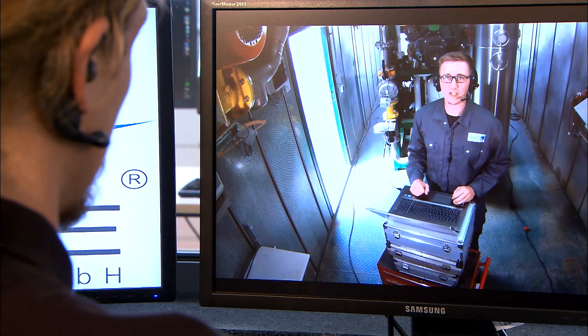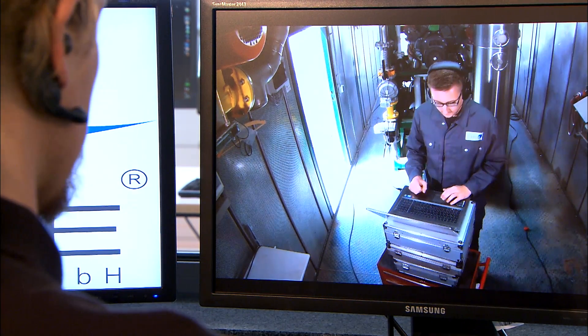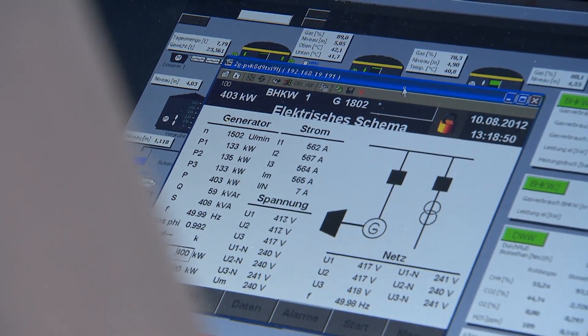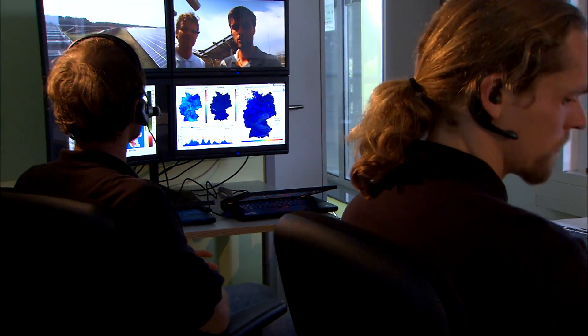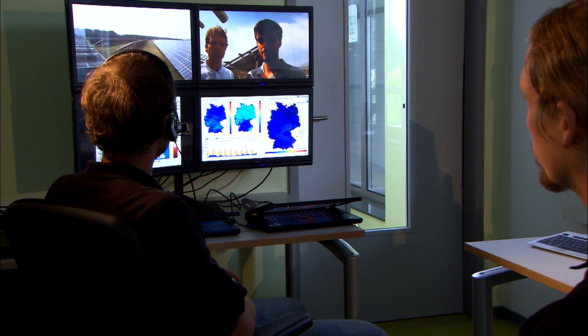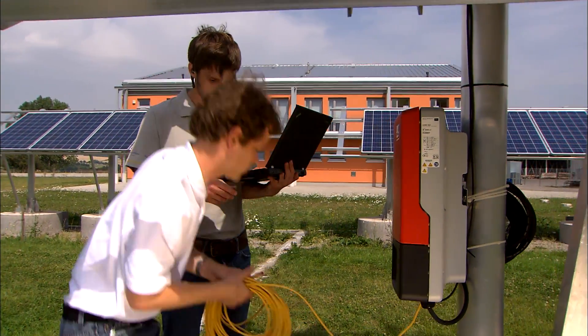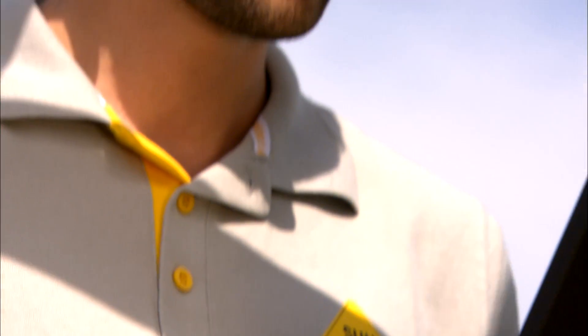Plant running at 400 kW — please provide 50 kW of control reserve. The Willingshausen biogas plant in Hesse provides what's known as control reserve. That means the plant, along with the solar power plant also used for testing, releases only a controlled amount of its output onto the grid. If more electricity is needed in the grid, the plant's output is increased; if less is needed, the output is decreased.